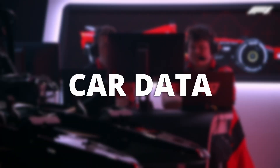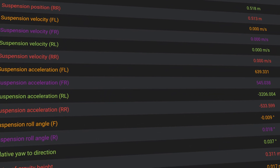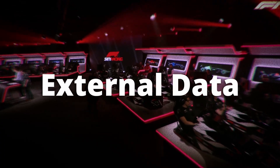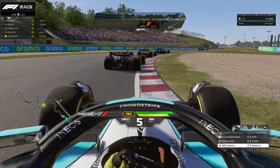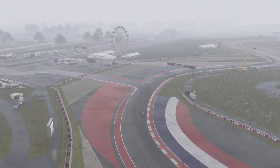Number two: car data. Just like what teams do in real life, anything from the top speed of the car to the suspension behavior is recorded. This includes, but is not limited to, slip ratio, slip angles, ride height, and tire degradation. Nothing escapes the eyes of an engineer because any edge they can find on the competition is an edge they will take. Number three: external data. Engineers also record anything external that might prove useful, including pitstop times for overcut and undercut opportunities, car behavior in dirty air, the best opportunities for attack or defense on track, and the impact of weather conditions on setup and driver handling.